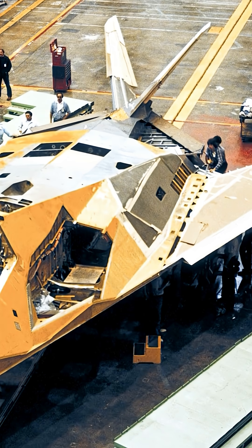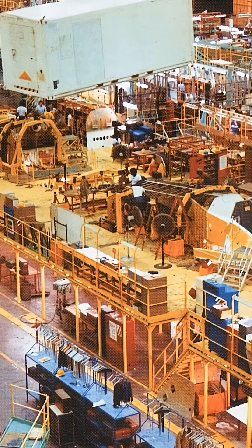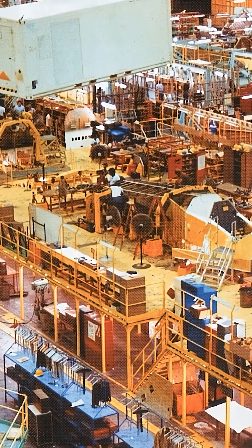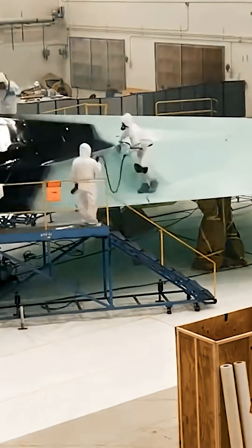The first F-117A rolled off the production line in 1981. In all, 64 were built through 1990, including five YF-117 prototypes, at a program cost of $111 million per plane.